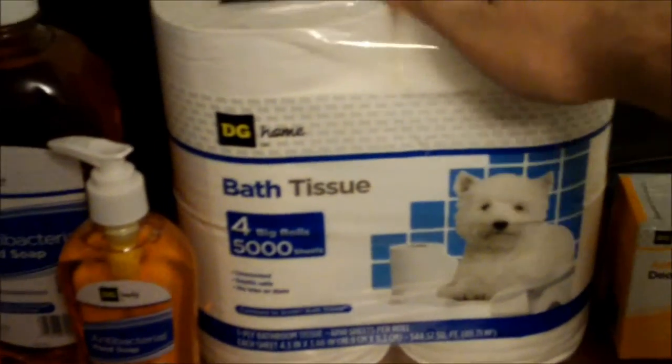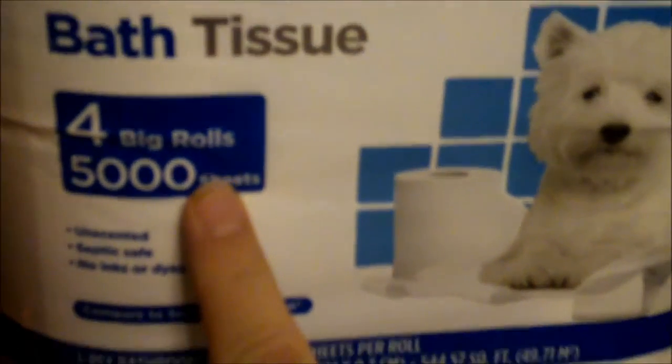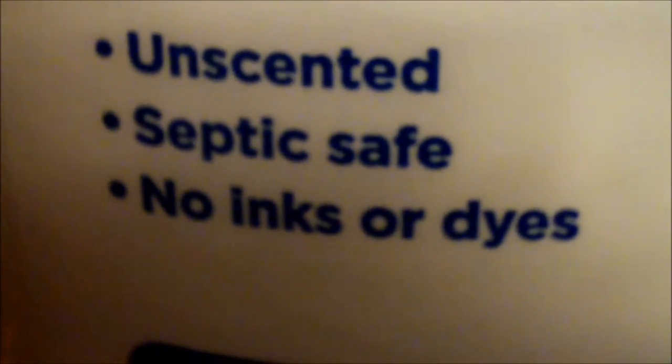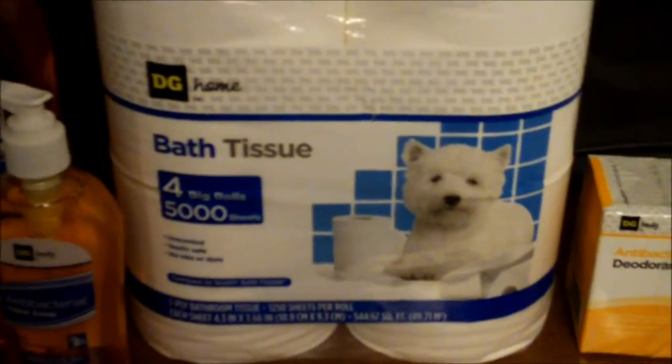First, we'll discuss toilet paper. This is the best kind — if there's a Dollar General in the area you live, this is the kind you should buy. It's a good value: 5,000 sheets, and it's safe for those who utilize septic systems. That price — three dollars — is way better than Scott tissue.